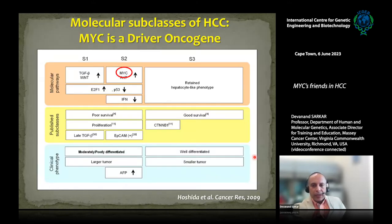Back in 2009, Eugene Hoshida published a molecular classification of HCC. They collected HCC samples from all over the world and did sequencing analysis, finding three subclasses. One is marked by overexpression of the driver oncogene MYC. This particular subclass has decreased p53, EPCAM-positive cancer stem cells, high AFP, and poor prognosis — so MYC is the driver oncogene for this subclass.